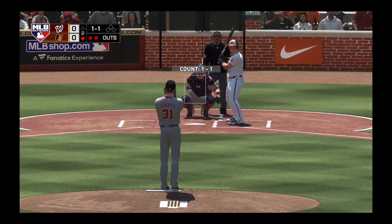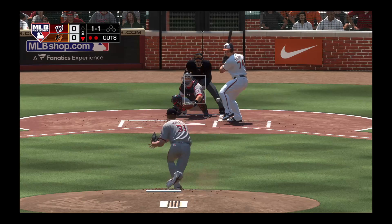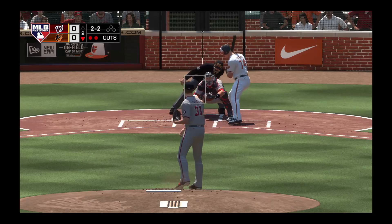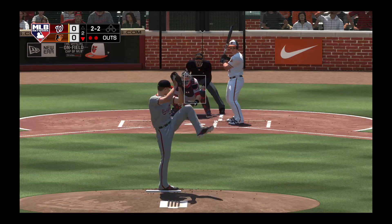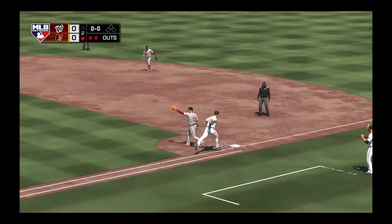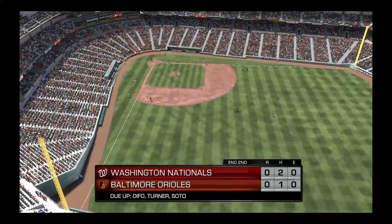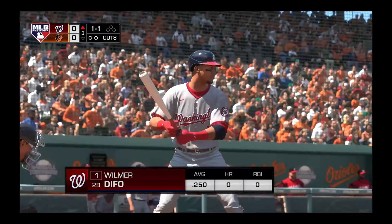The 1-1 home. Bottom of the second here with no score. And here's one that barely misses off the inside corner, two and two. Ground ball left side — oh, beautiful dive. Got him. And now for Washington, Wilmer Defoe, and he'll start off the top half of the third. Top of the order to follow.